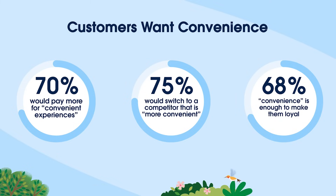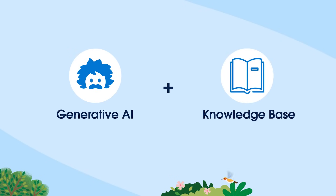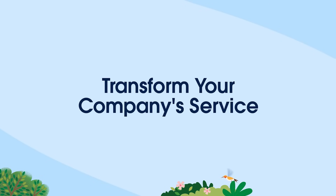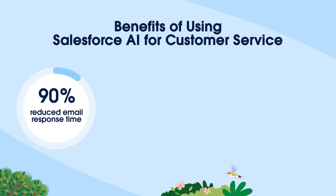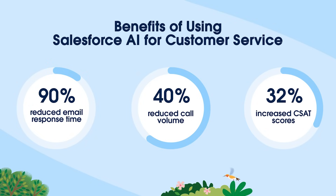So with all that in mind, today we're going to walk through how your team can use generative AI and your knowledge base to transform your company's service, helping both your customers and service agents find the right answers to their questions faster. Just think of how happy your customers would be if you reduced email response times by 90% and call volume by 40%, all while improving customer satisfaction scores by 32% — and those numbers are from real Salesforce customers.